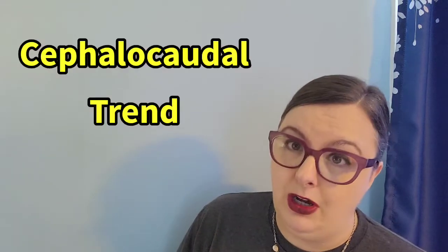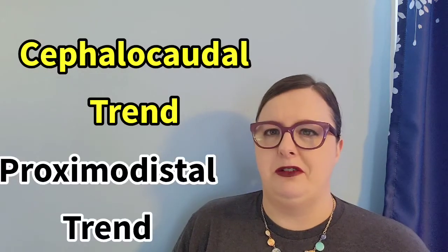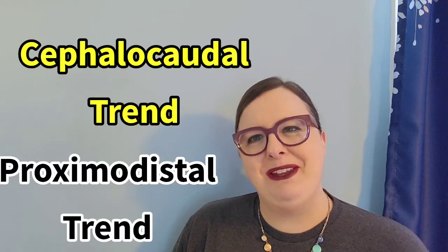With motor development, there's a usual order that things go in, described by two trends. The cephalocaudal trend — cephalo means head, caudal means tail — means you tend to gain control of the head first and then move toward the tail. The proximodistal trend means you go from the center out: proximal is close by, distal is out. You gain control of the center first and then eventually the extremities.